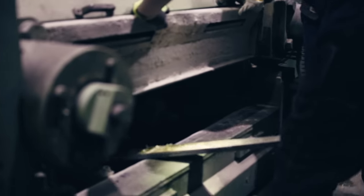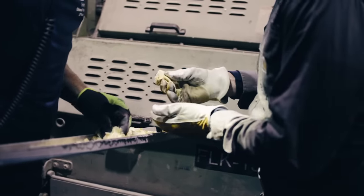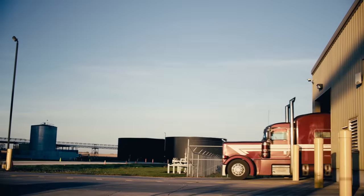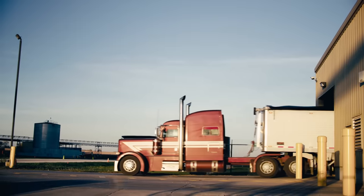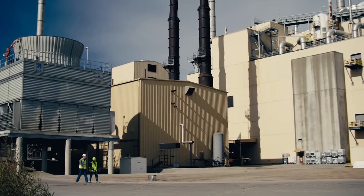Those beans are drawn into our preparation plant where we press the remaining bean into a flake, extract the oil out of that flake, and that oil is then sold as crude soybean oil where it is being used in food products. The remaining meal gets ground up to be loaded onto trucks and rail cars — typically going to the hog industry, also dairy, as well as poultry.